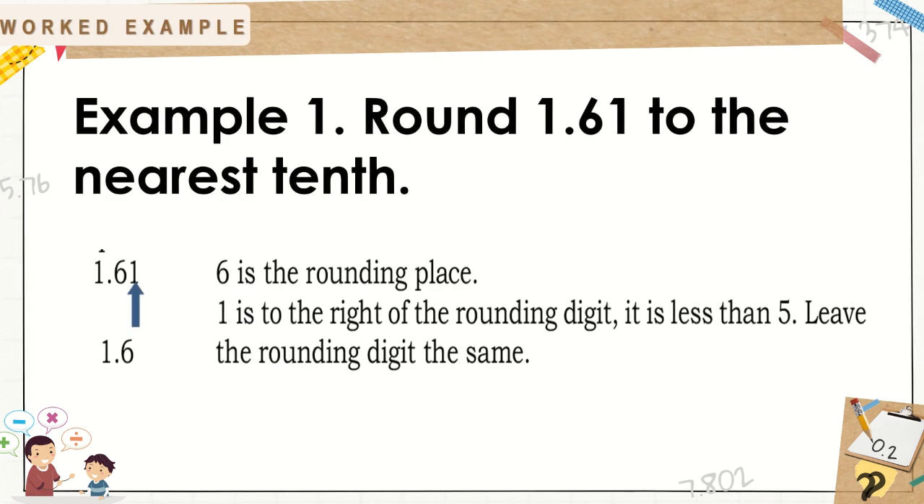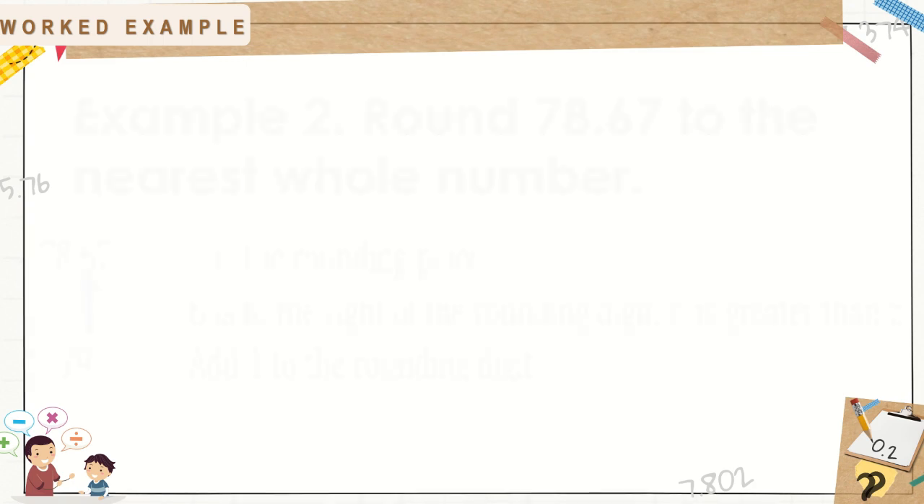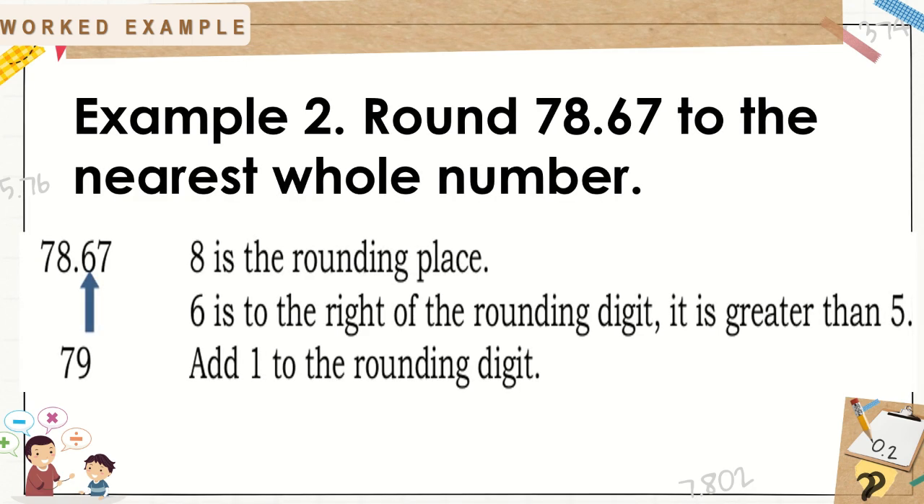Example 1: Round 1 and 61 hundredths to the nearest tenths. 6 is the rounding place. 1 is to the right of the rounding digit. It is less than 5, so leave the rounding digit the same. That's why it is rounded off as 1 and 6 tenths. Example 2: Round 78 and 67 hundredths to the nearest whole number. 8 is the rounding place. 6 is to the right of the rounding digit — it is greater than 5. Add 1 to the rounding digit. The answer is 79.